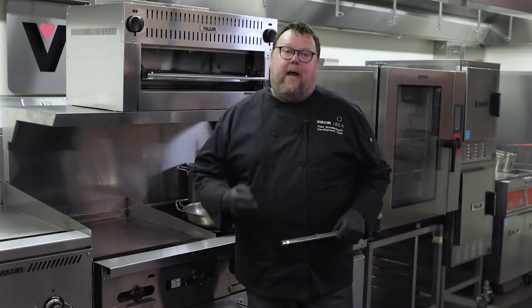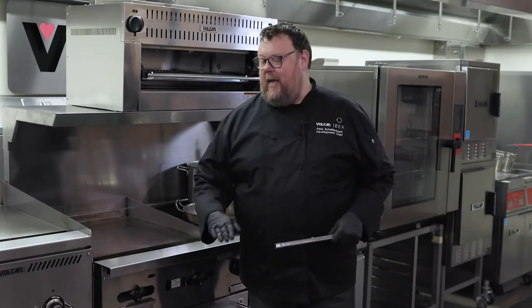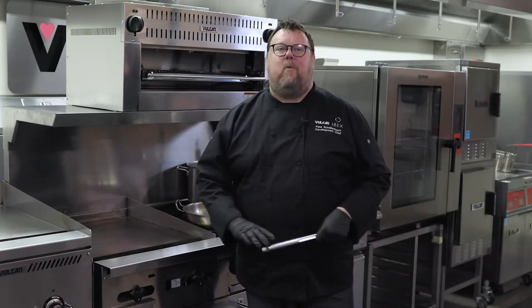The oven comes with two racks — our competitors generally only ship with one. We also have four rack positions, so if you've got deep pans you can spread them out, giving a little more versatility to the oven.